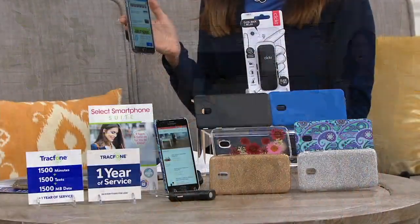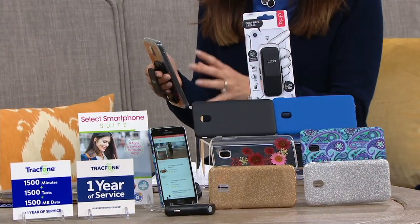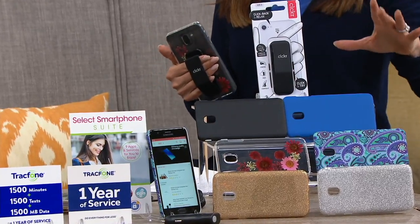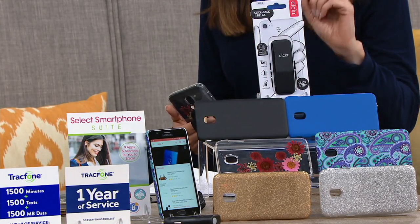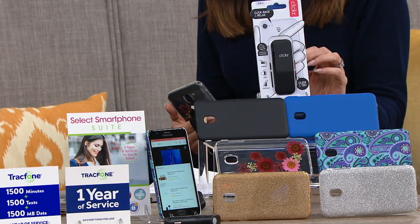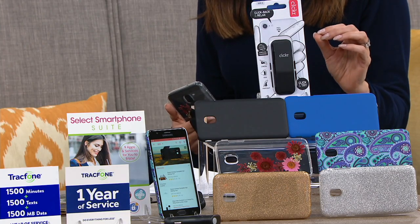You thought you couldn't have a smartphone without a big expensive plan? You can have one of the best smartphones with the internet, with the good camera, with the texting, with playing the games. If sold separately, this would be $231.69. You're going to get this home for under $24 with free shipping and handling.